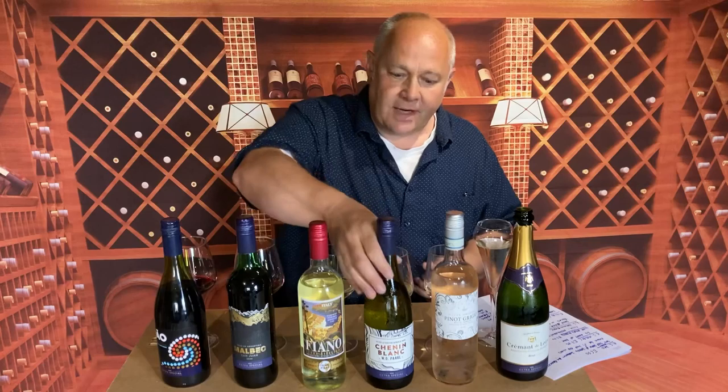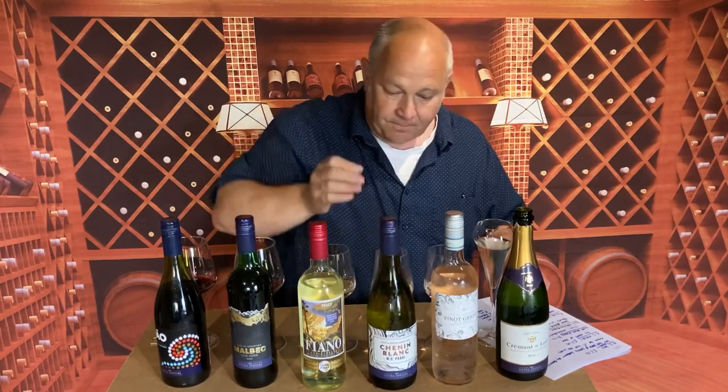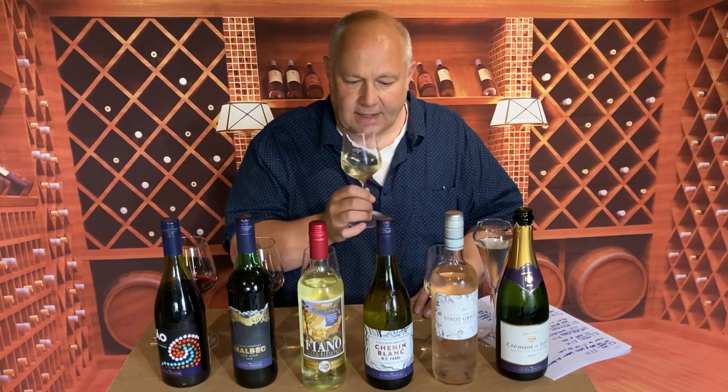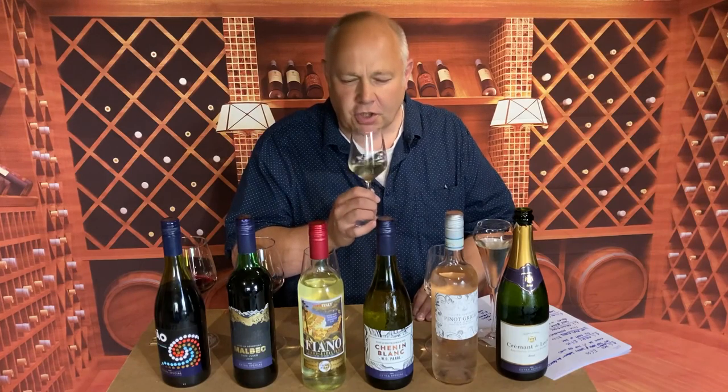Next up, back to the Extra Special range — this is their Chenin Blanc. It comes from South Africa and it comes in at £5.50, would you believe it? It's barrel fermented. When you ferment white wines in barrels it does something different with the interaction of the oak — it makes the oak a little bit more subtle, a little bit more integrated. And you can already see that: you've got that sort of creamy peach nose, a little bit of vanilla, but not up in sort of Aussie oaky Chardonnay territory.